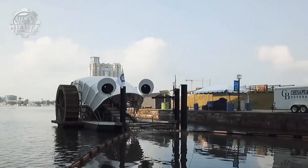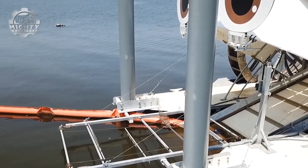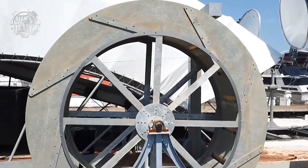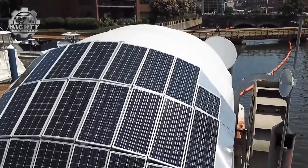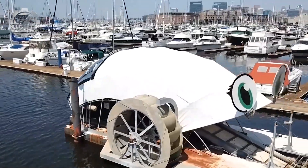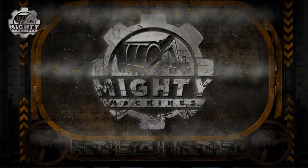Working 24-7, Mr. Trash Wheel has already removed hundreds of tons of trash before it could ever reach the ocean. What makes it unique is not just the technology, but the personality. Those famous eyes have turned it into a local hero, inspiring communities and educating people about clean waterways. Funny on the outside, fierce on the inside, Mr. Trash Wheel is proof that even the quirkiest ideas can make a massive environmental impact.